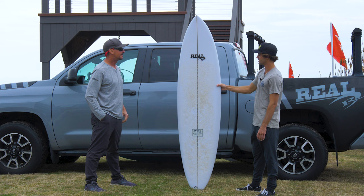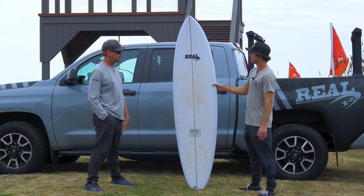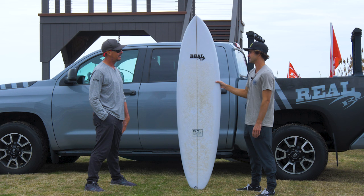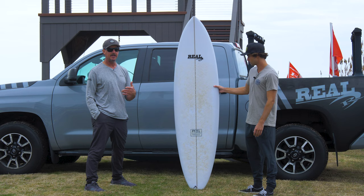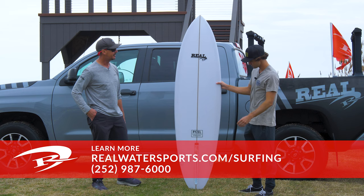Some people hate on the whole mid-length shape sometimes, but if you're having fun, what's wrong with it? If you're getting more waves and more tubes, you paddle circles around people on this thing. It's an incredible board. Well, hey James, thanks for hanging out with us today. If any of you out there have any questions about the Paizel Midlife Crisis or would like to place an order, you can always get us at the shop — 252-987-6000 — or look us up online at realwatersports.com/surfing. Thanks for tuning in.